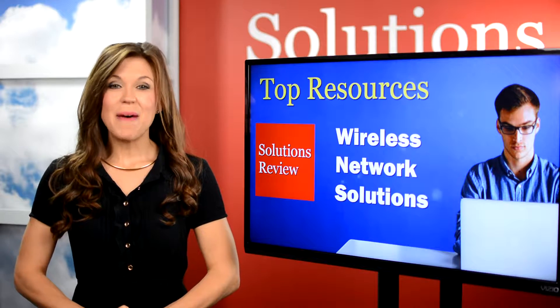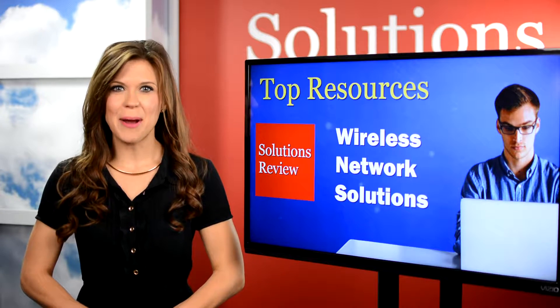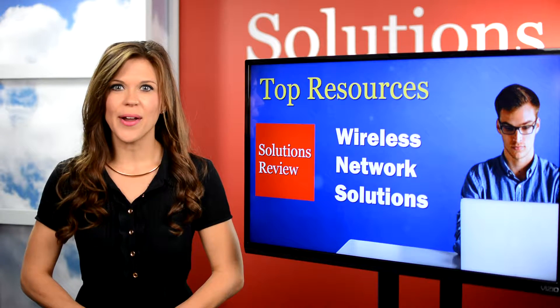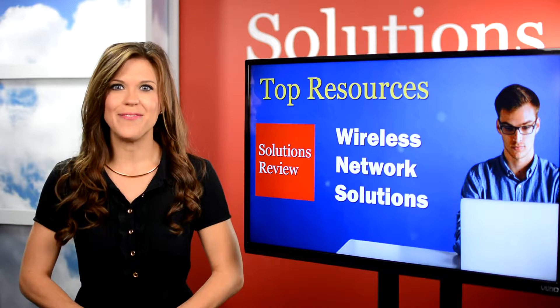Welcome to a Solutions Review Special where we count down the top resources to consult when looking to optimize your wireless network. I'm Ashley Troutman. Many are learning that the foundation of any successful enterprise is a solid wireless network, so we compiled a list of some top resources to save you time when combing through links to find the best info.